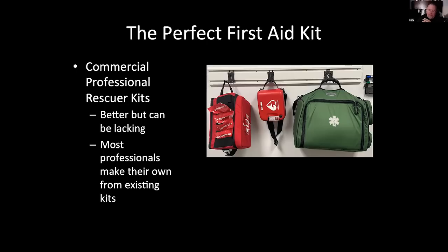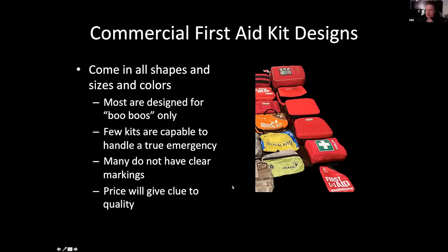You have to take the time to learn about kits and decide what you need in yours — make it your own. That's going to be a recurring theme. Few commercial kits are really capable of handling a true emergency — even the ANSI kits are bare minimum. These little green, lime, and orange bags are like boo-boo kits; they'll give you a Band-Aid. As a general rule — but not always — price will give a clue to quality. Quality kits are going to cost at least $100 to $200 if you're buying commercially. It might actually be more economical for you to make your own.